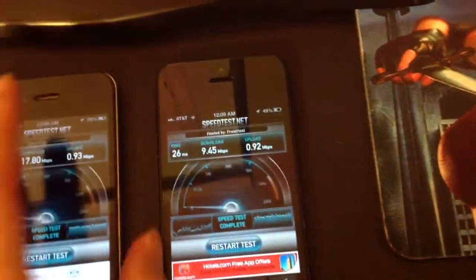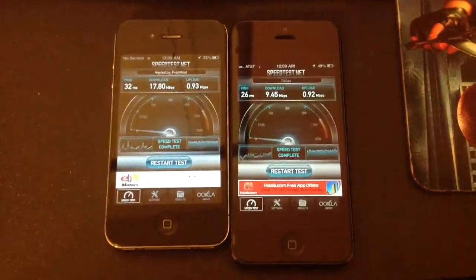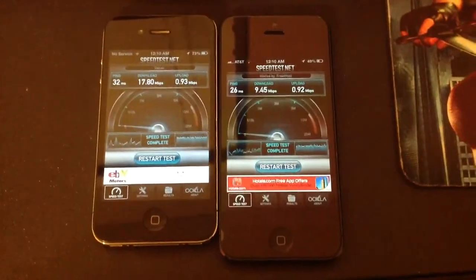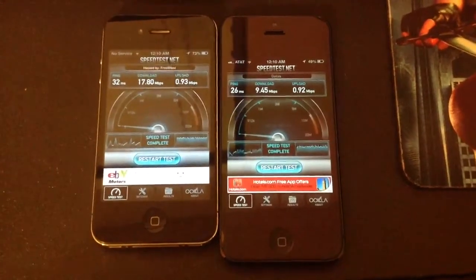So as you can see, comparing the iPhone 4 and the iPhone 5, the iPhone 4 is much faster on Wi-Fi. Thanks for watching and don't forget to like this video, it really helps. Thanks.